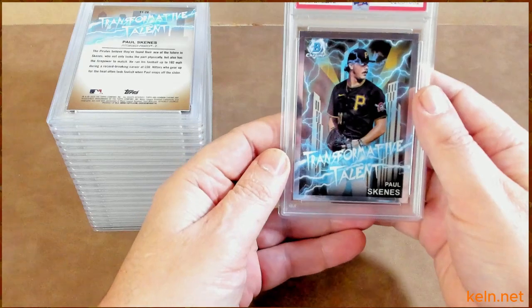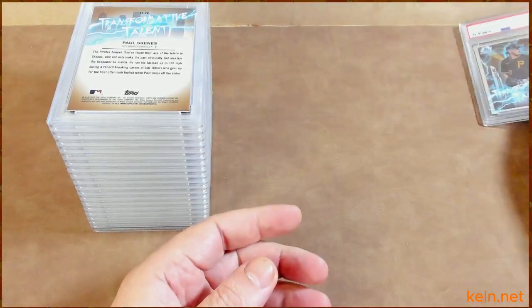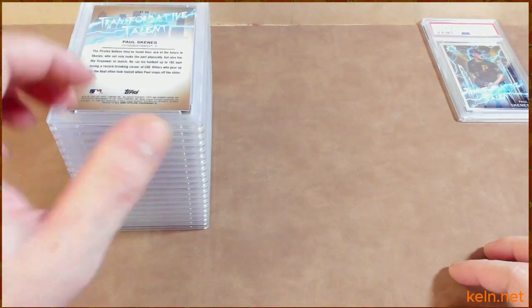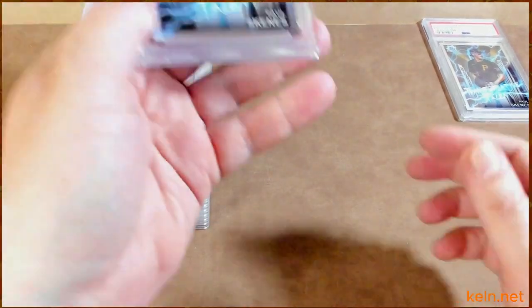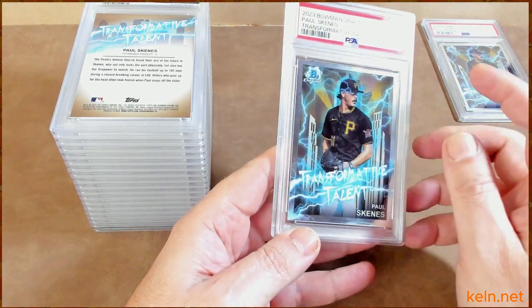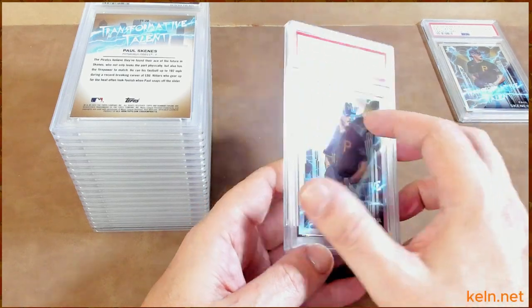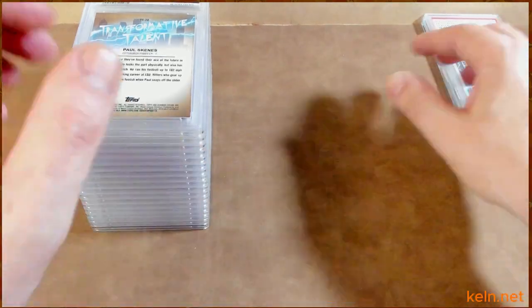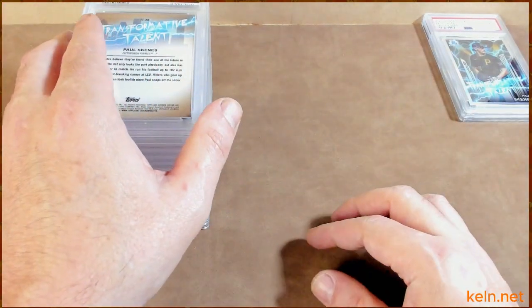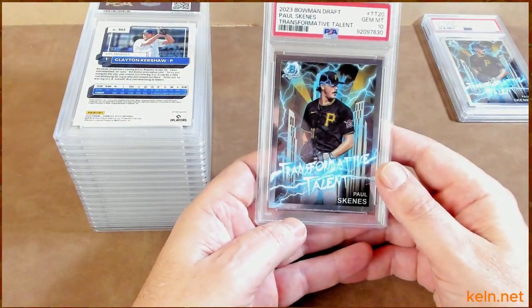First card, we got Paul Skeens — generational talent — and that's a 10. Nice. Hopefully Paul can help me pay off some of my student loans soon. Another Paul Skeens, transformational talent — 9. And as I was putting these in, this was my first time doing it, so I was guessing at what they were looking at. I think I guessed quite well on some of these. Another Skeens, transformative — another 10.